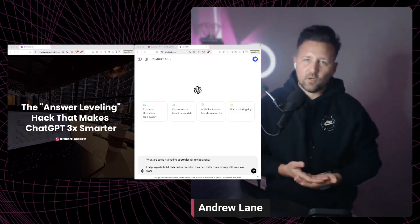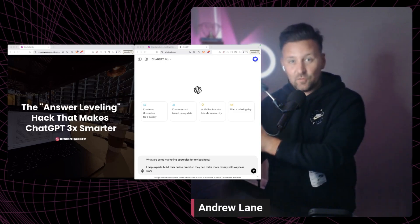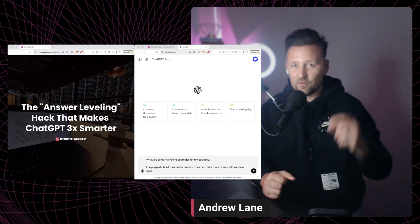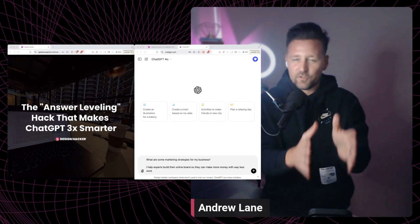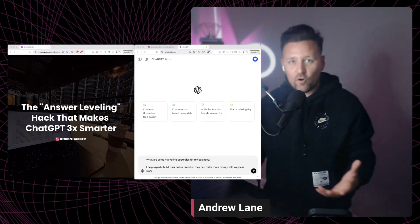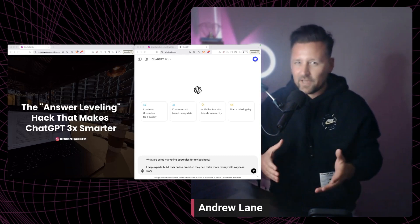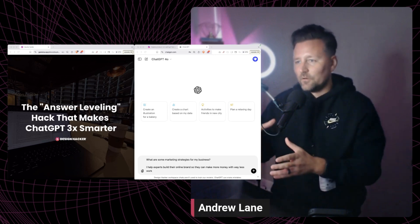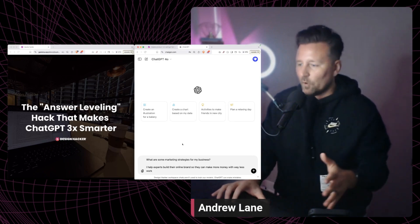If you are using something like ChatGPT or Claude AI, there's something really important you need to know: by default, these AI tools are going to be very lazy. By giving you the simple answer, they save money, because it costs more tokens to have the AI think harder. One way to get around that and get better results without complicated prompting is something called answer leveling — a hack that makes ChatGPT or Claude AI way smarter.